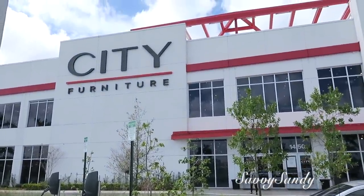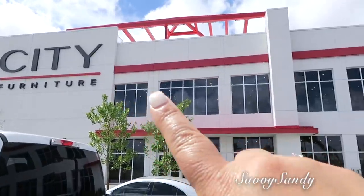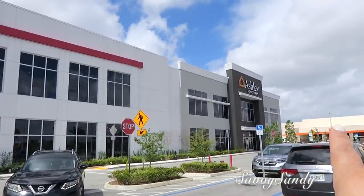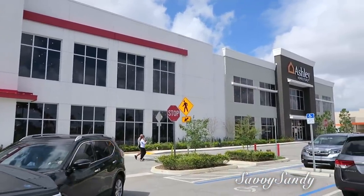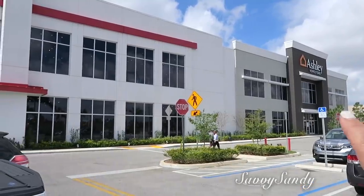Esta es la mueblería de la que les estoy hablando. Se llama City Furniture. Esta mueblería tiene una mueblería hermana que se llama Ashley Home Store. Esa mueblería por dentro está conectada. Lo único que en Ashley las decoraciones y los muebles son un poquitico más costosos.